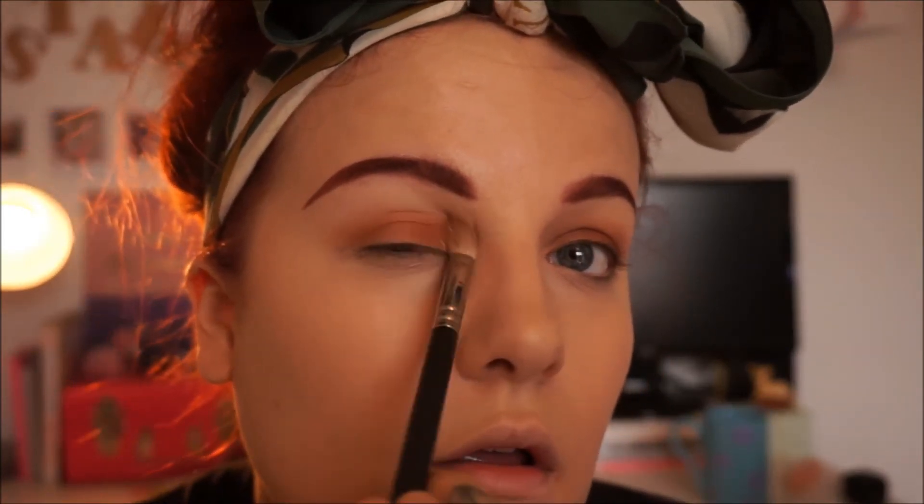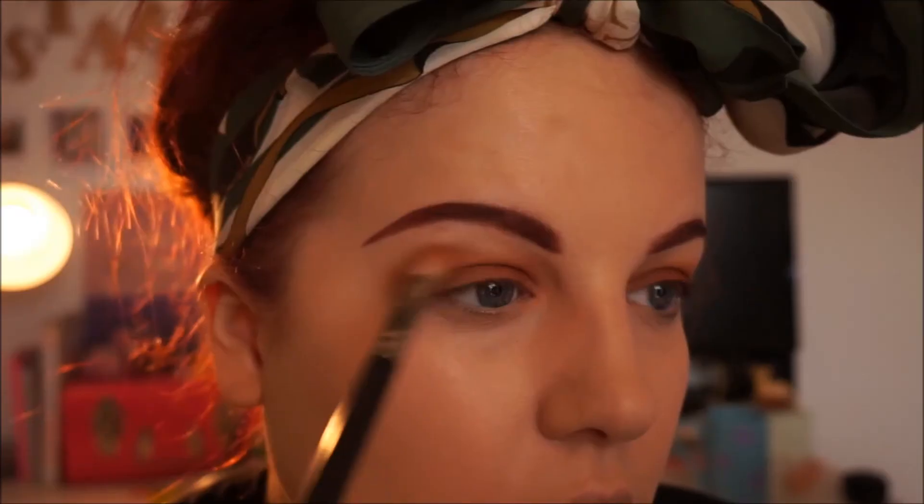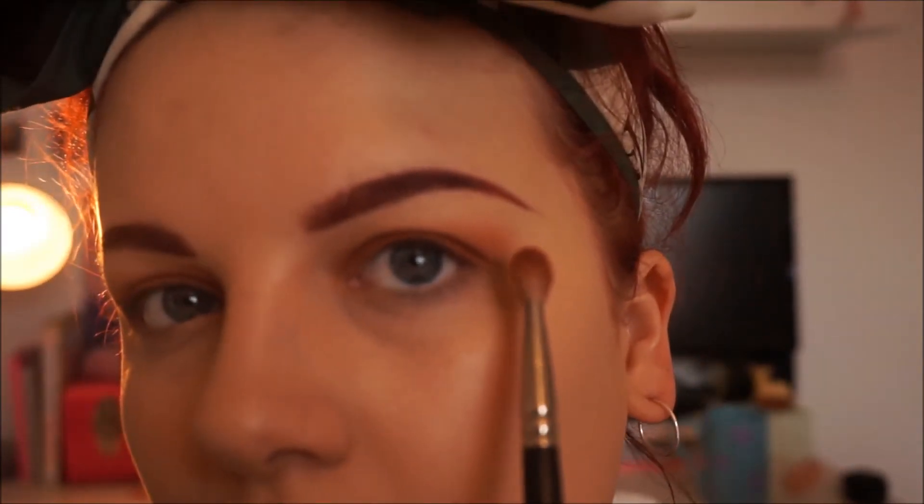Pressing the shadow on with the brush kept flat, then smudging it out. You can keep this as simple and understated as you like or build it up to a really nice orange. This would also look great at night with some black or charcoal-brown in the outer V blended into the crease. I'm keeping a slight harsh edge rather than fully blending out, because we'll be adding eyeliner next.